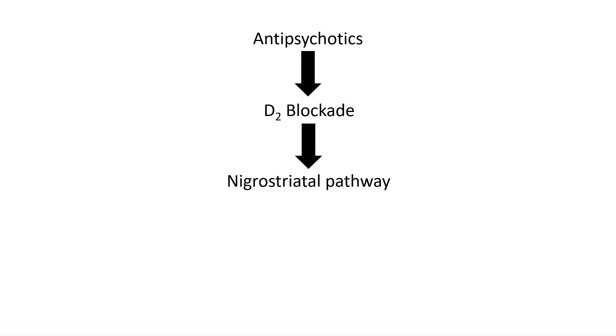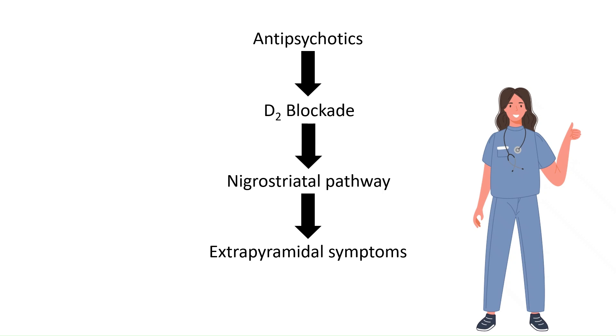To recap: antipsychotics block dopamine. When this blockade affects the brain's motor circuits, especially the nigrostriatal pathway, movement control is disrupted. The result is extrapyramidal symptoms. Understanding this mechanism not only helps clinicians minimize side effects, but also leads to safer, more personalized treatments for people who need these powerful medications.